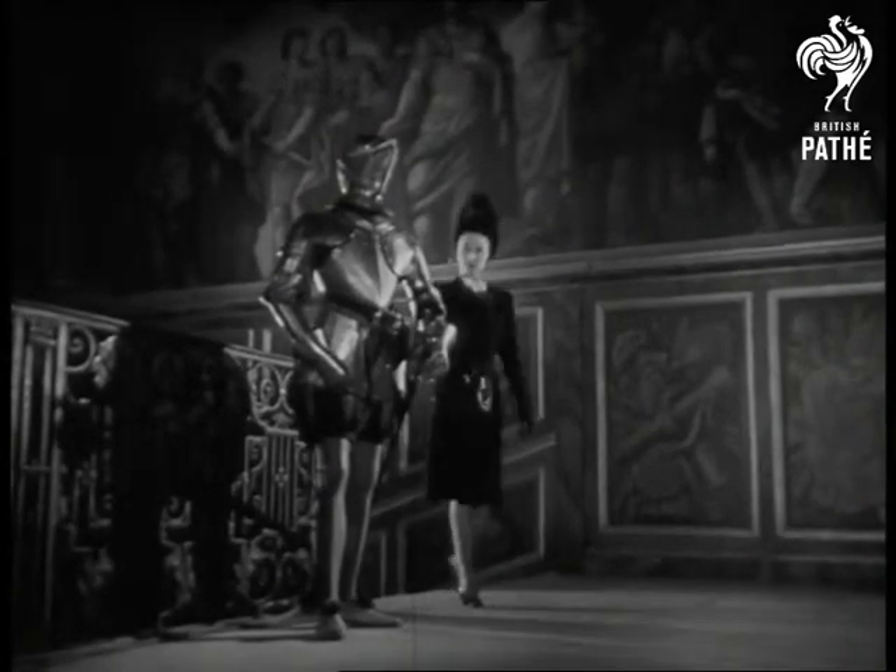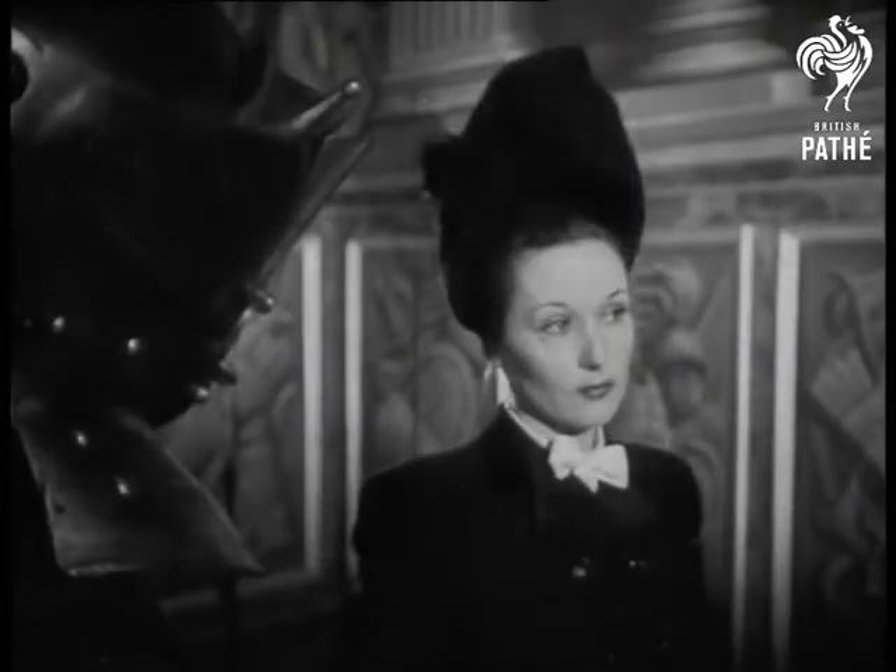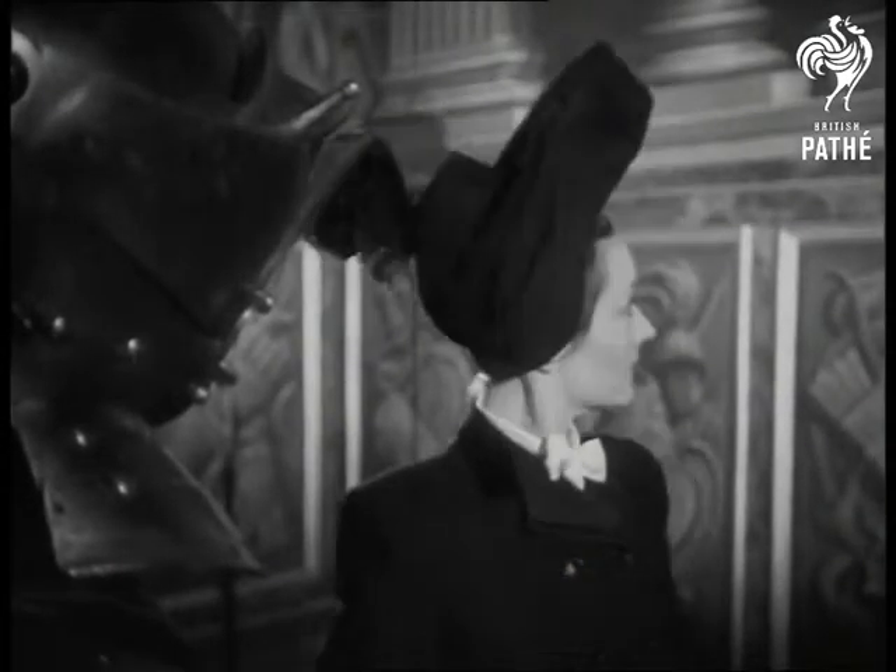In their search for something new, fashion experts are going back to the past. Auger Tarrup, West End designer, has taken his inspiration from the Middle Ages.